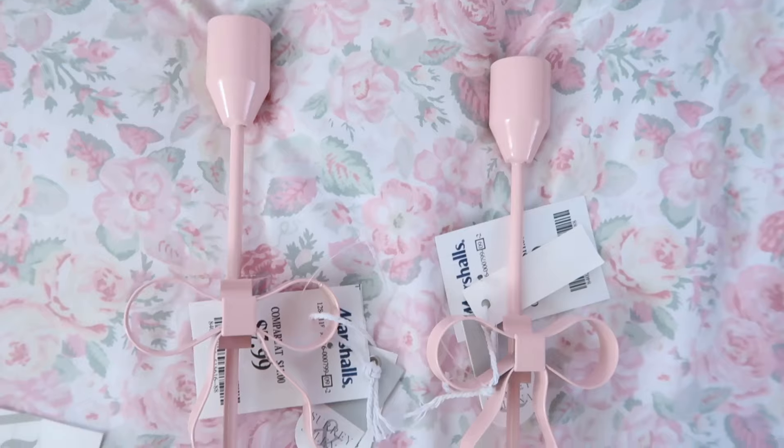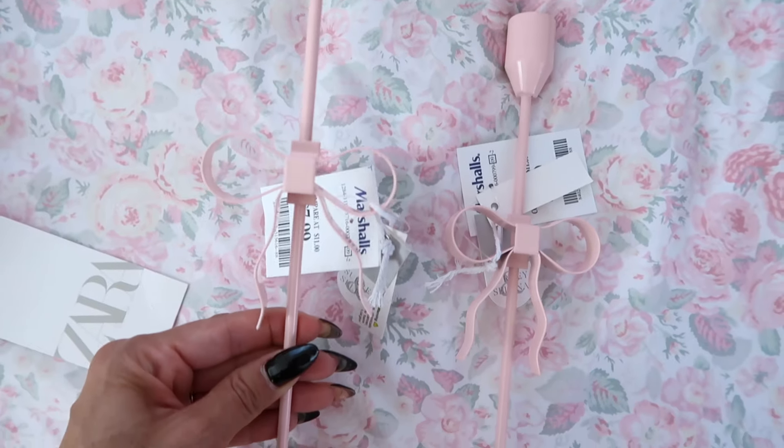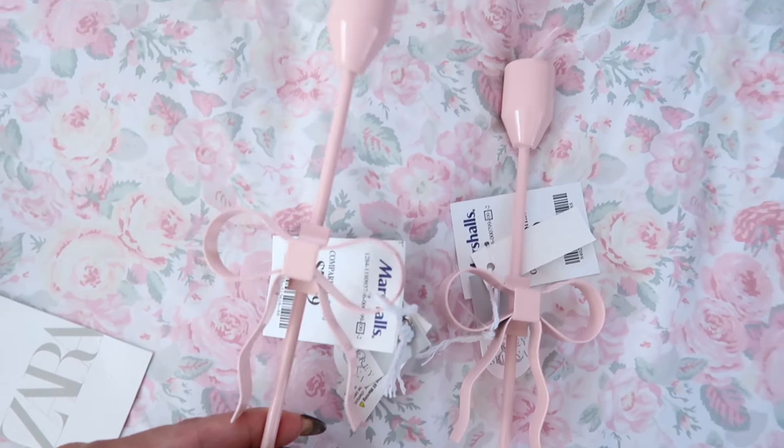I was able to find these adorable candle holders — there were only two pink ones and I got both. They have a bow detail and they are stunning. I still need to get the little candle to go with them, but I am so so happy I got these. When I walked into Marshall's and saw them, it felt like it was meant to be.